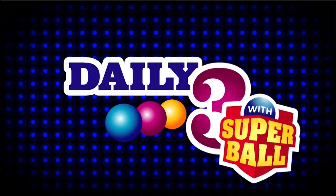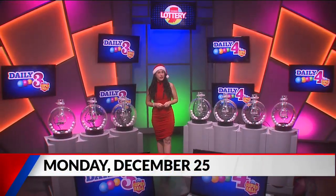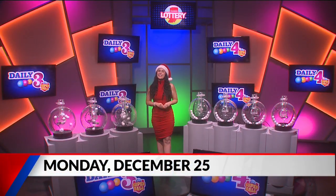Welcome to tonight's Hoosier Lottery Daily 3 and Daily 4 Drawings. I'm Taylor Towoodso. Did you know you can buy any Hoosier Lottery game ticket on the free Hoosier Lottery app to see if it's a winner? Now, let's play Daily 3.